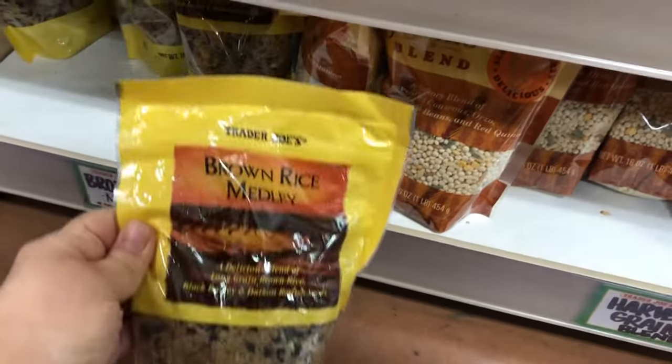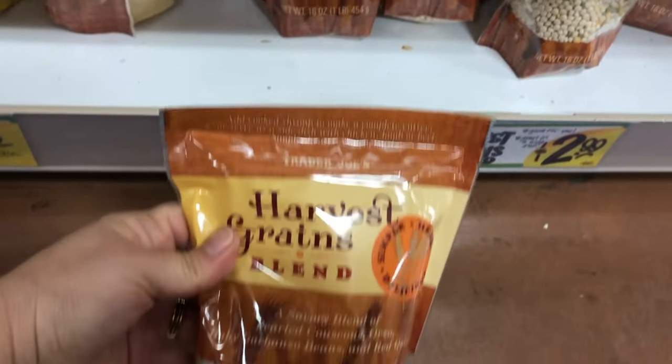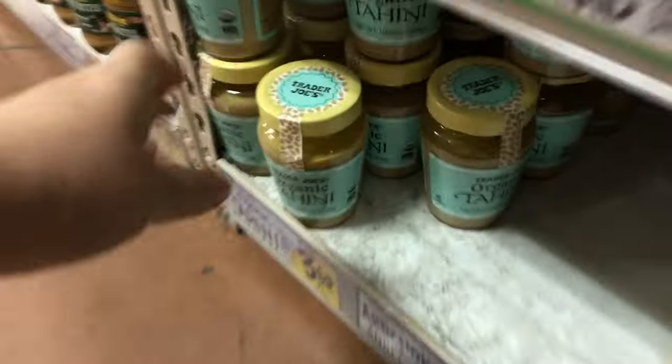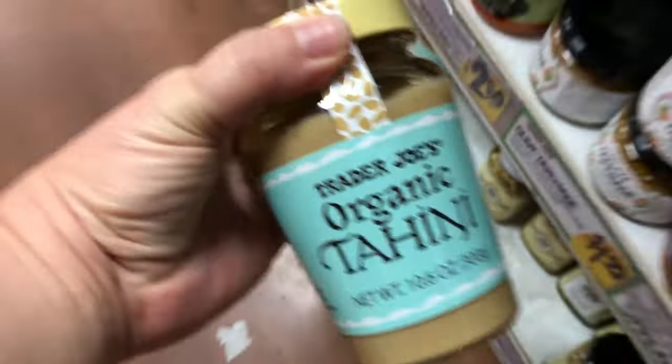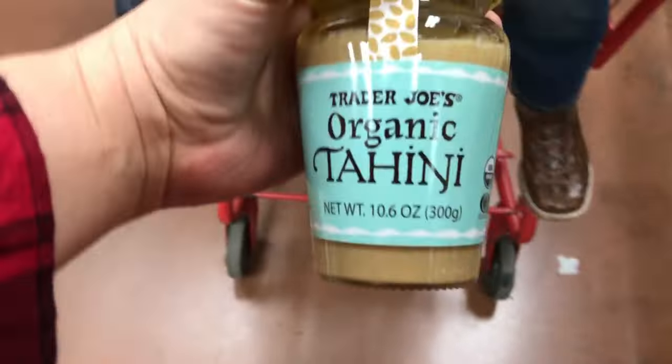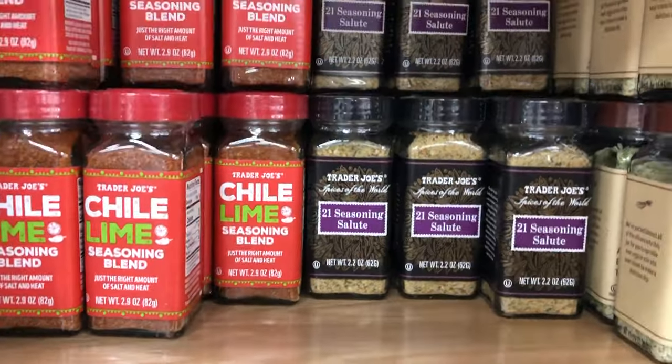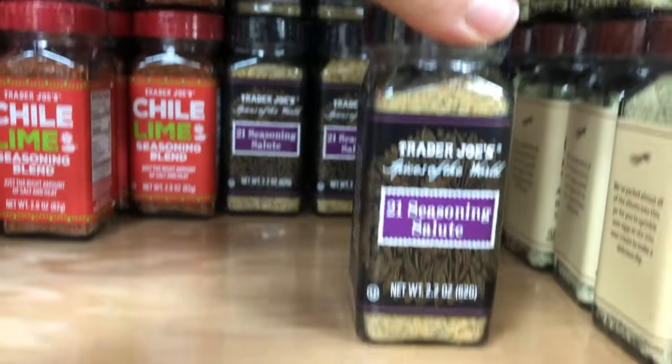They have a big selection of different kinds of rice and a bunch of different grains too, so I would suggest checking out a lot of the shelf-stable items that Trader Joe's carries because they have a very big selection. I also love the tahini for making different kinds of dressings, and the applesauce is a pretty good buy for baking.